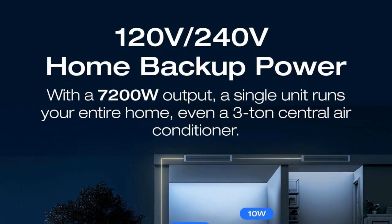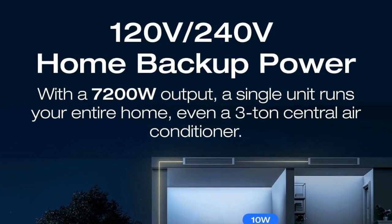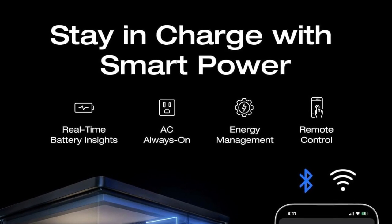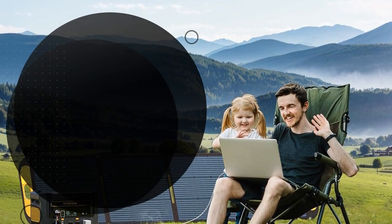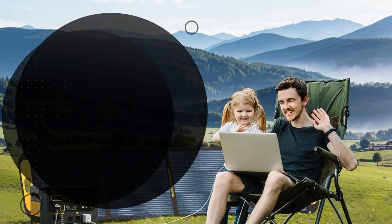It's designed to provide reliable power for your home, office, or outdoor adventures, making it a versatile choice for any power needs. The Delta Pro Ultra is more than just a power station — it's a comprehensive energy solution.